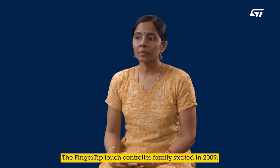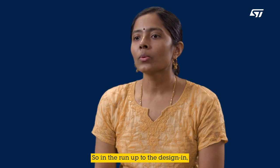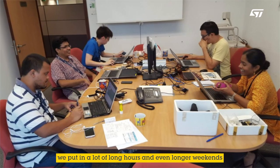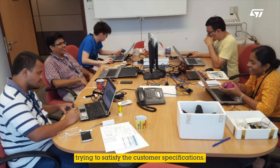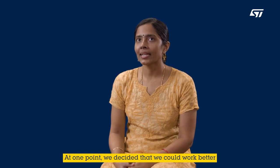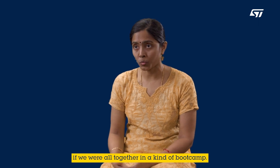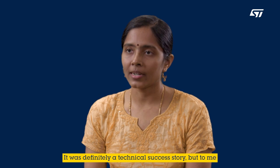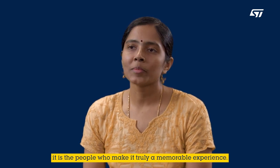The fingertip touch controller family started in 2009. In the run-up to the design, we put in a lot of long hours and even longer weekends trying to satisfy the customer's needs. At one point, we decided that we can work better if we are all together in a kind of boot camp. It was a technical success story, definitely. But to me, it is the people who make it truly a memorable experience.